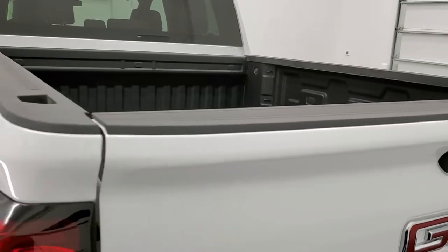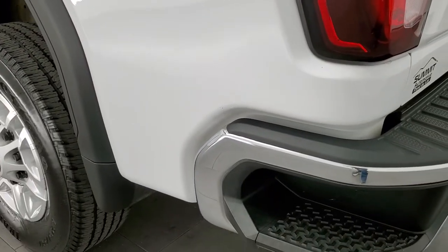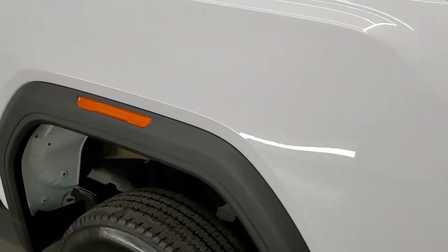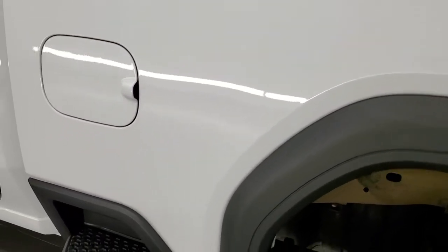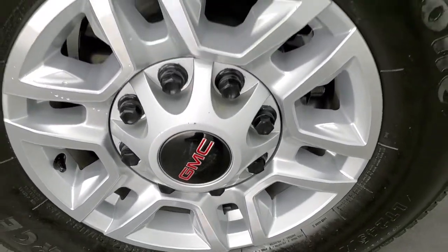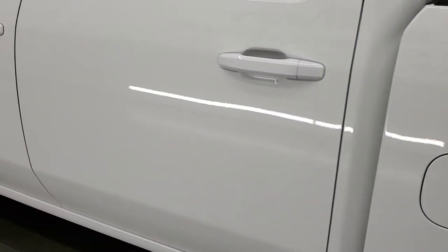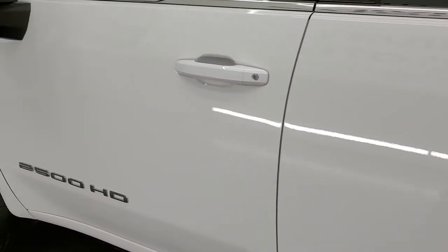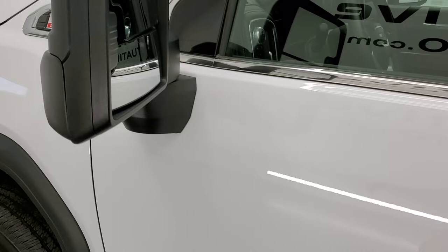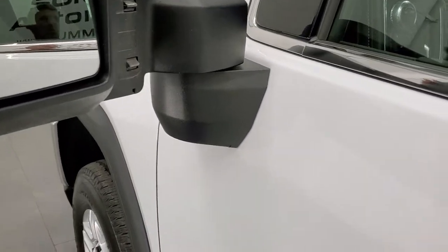The tailgate shuts nice and solidly, and as you go down the driver's side it's just as clean as the passenger side — no dents or dings on the box. And for full disclosure, this back rim is in excellent shape as well, no scuffs or scrapes. Down the rest of the side of the truck, really nice and really clean. It has the directional signals on the mirrors — these are telescopic so they telescope out and also fold in.